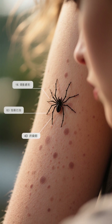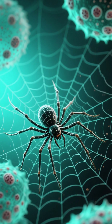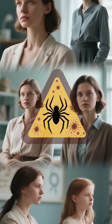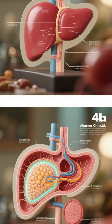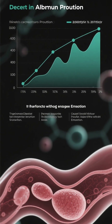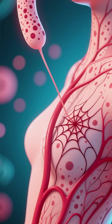Number 3: Spider nevi. Spider nevi are a type of vascular birthmark that can be found on the skin. They get their name from their spider-like appearance, with a central red spot surrounded by smaller blood vessels that branch out like legs. These marks are not harmful and typically disappear on their own. However, they can be a sign of liver damage, particularly when they occur in women who are pregnant or on birth control pills. The liver produces a protein called albumin which helps to regulate blood flow. When the liver is damaged, less albumin is produced, which can lead to a buildup of estrogen in the blood. High levels of estrogen can cause the blood vessels to dilate, resulting in the formation of spider nevi.